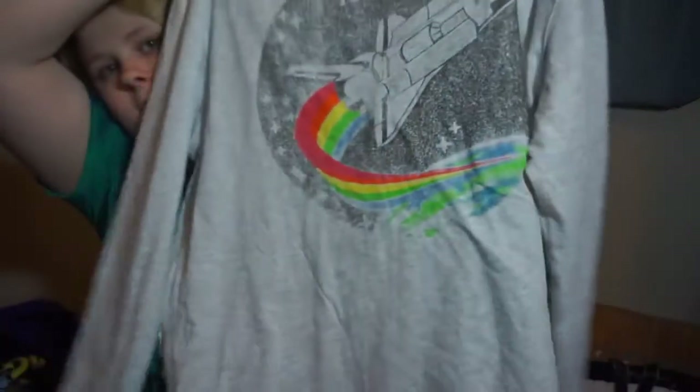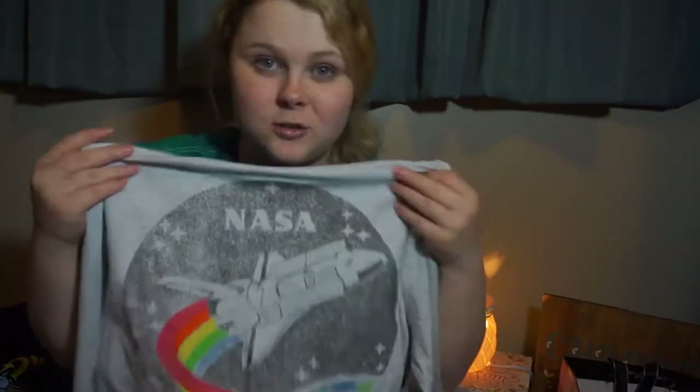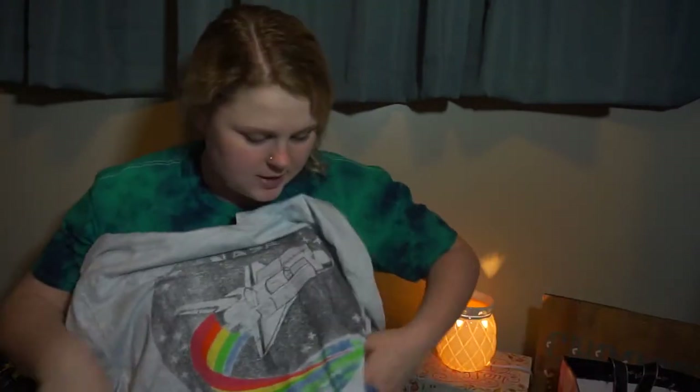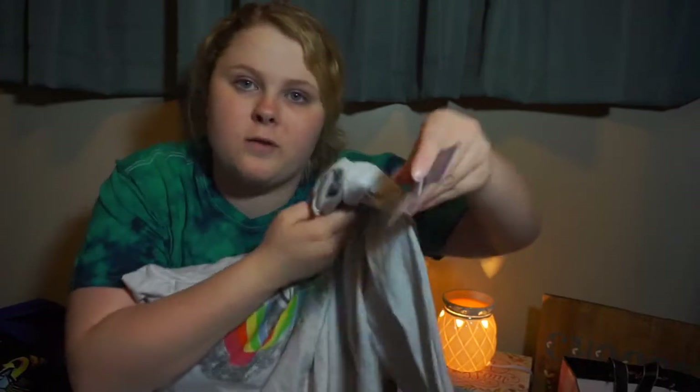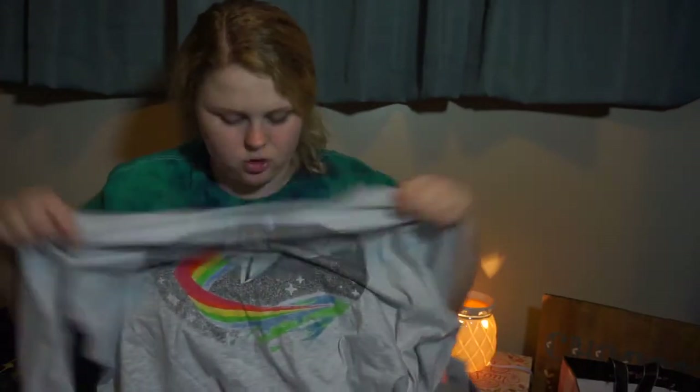I guess I can show you what I got from Walmart really quick. I got this NASA hoodie from Walmart. It's just like this. I told you — space, aliens, everything to do with it. And it was only $10.44. It's a size large, men's or juniors section, whatever. I just love it. It was really cool to me, so I got it.